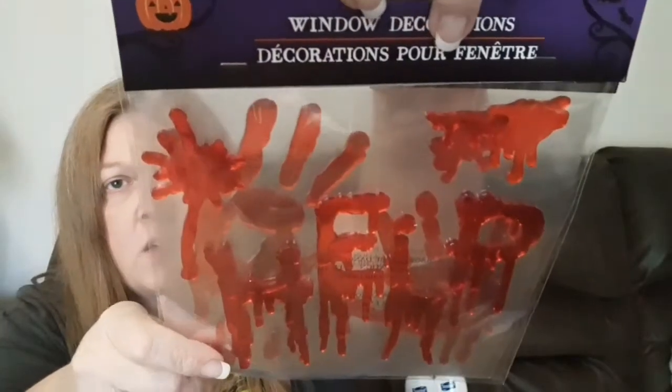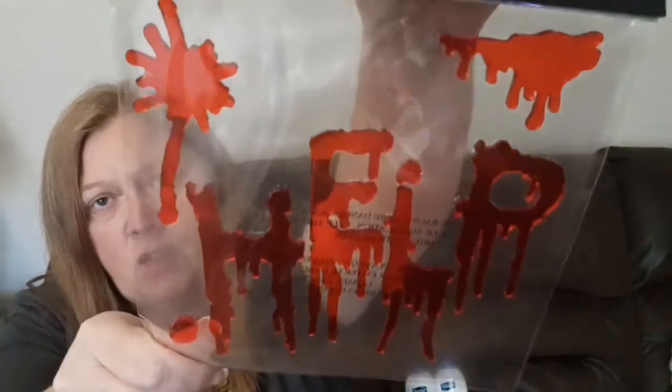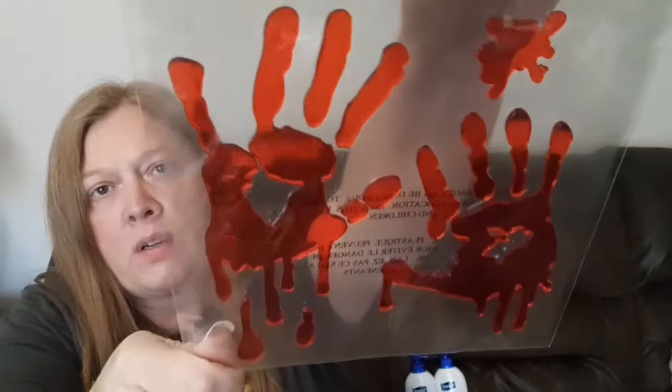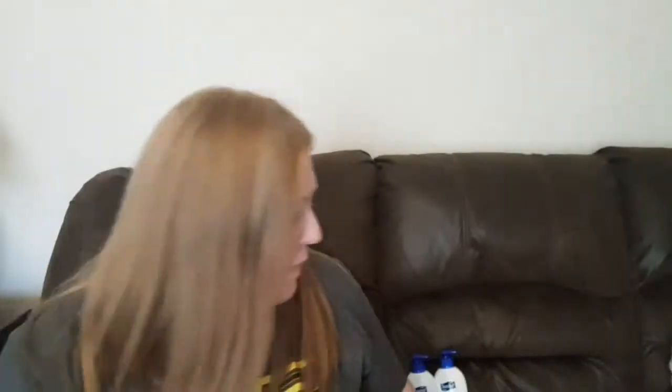The next things I found are these window decorations — you get eight pieces in a pack and they are really creepy. One says 'Help' in what looks like blood dripping down, and they're a jelly/gel type material. I also grabbed one that has handprints on it, which I think is really creepy too.